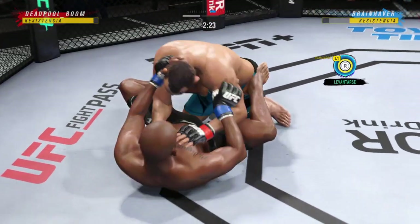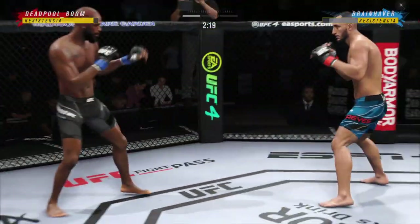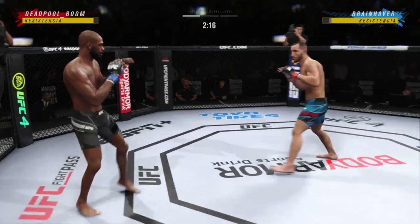It might be a submission attempt here. You cannot sit in a full guard — when you sit in a full guard, you give these guys so many opportunities.